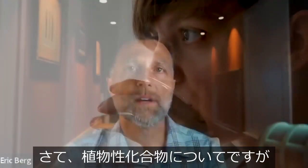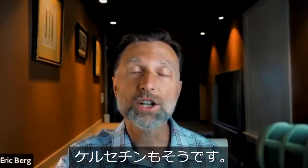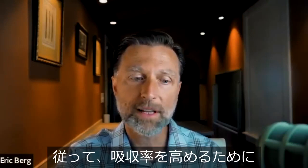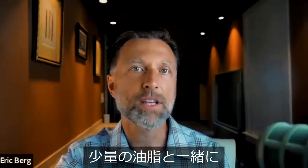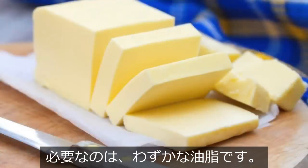Now, the thing about these plant-based compounds is a lot of them are fat-soluble, including quercetin. So you would want to take it with a little bit of fat to increase the absorption — you can take it with a little bit of coconut oil or butter. All you need is just a little bit.